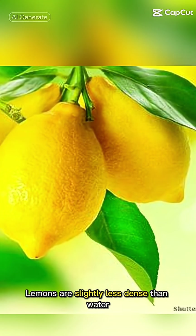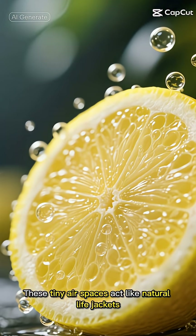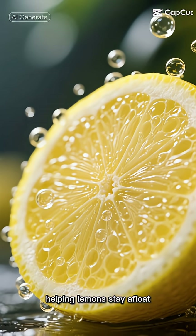Lemons are slightly less dense than water, with a spongy rind full of air pockets that makes them buoyant. These tiny airspaces act like natural life jackets, helping lemons stay afloat.